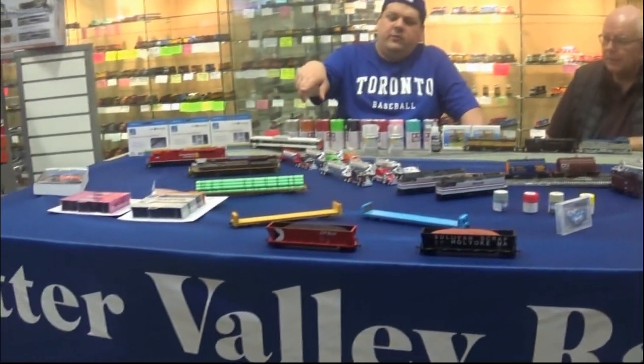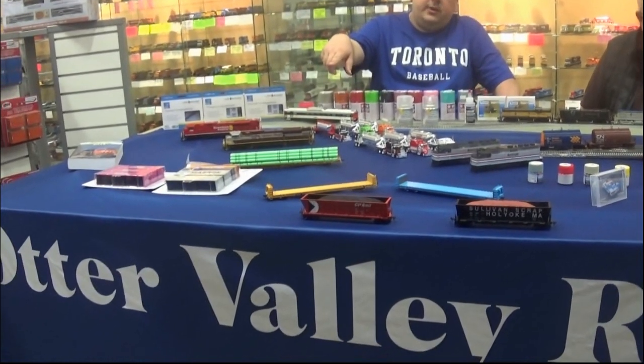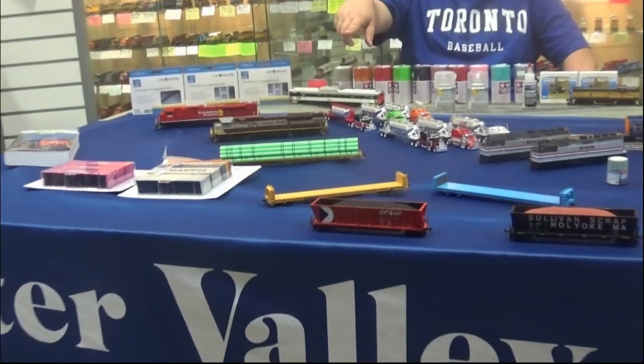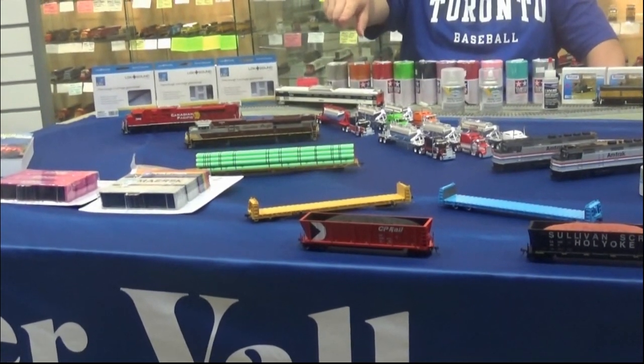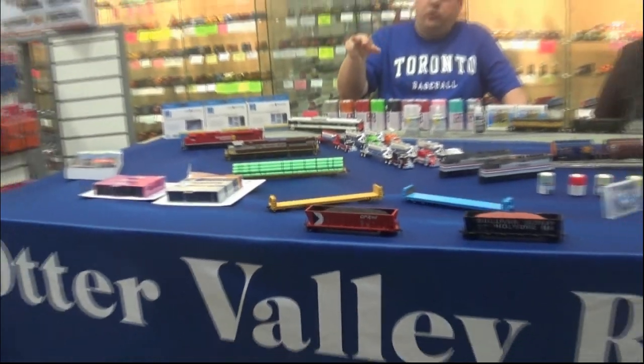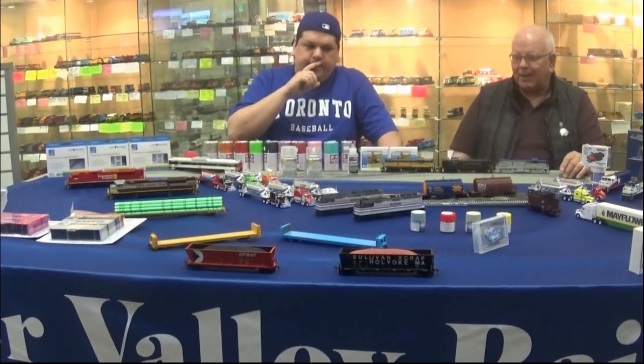New containers this month also from Athearn — the 40-footers in one version, and the 40-footers in the Merrick Sealand, which includes one container that supports the LGBTQ+ community — two grays with the multicolored one.